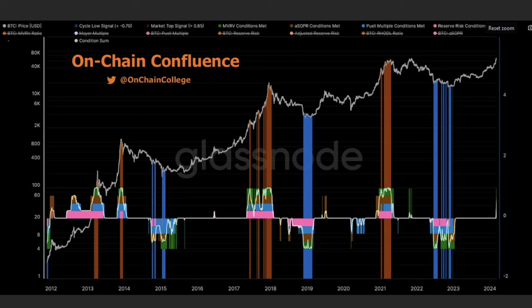Another chart showing this is the on-chain confluence. During bull markets, this confluence comes above the 20 level. Then in bear markets it drops below. Here's the COVID crash, then we went above it again, then the latest bear market — and now we are just getting started. Look how big this area is in previous cycles — this is just the beginning. Another chart confirming we are just getting started.